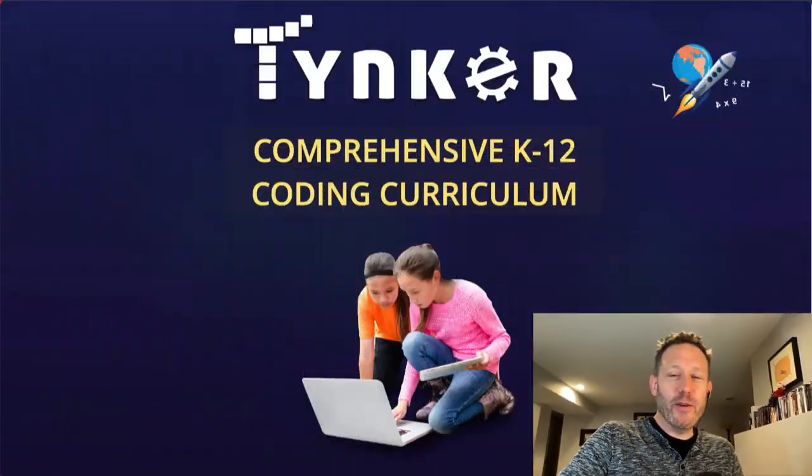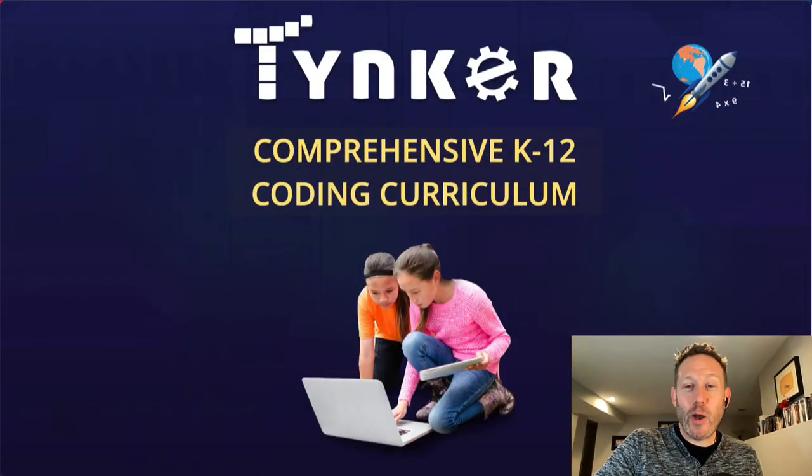Greetings educators! My name is Daniel. I'm with Tinker and I'm here to talk to you about one of the easiest programs that you can use to teach students how to code.